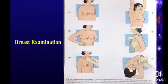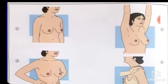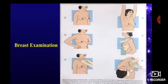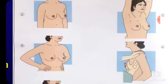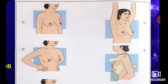So let's see how we examine the breast. You can see on the screen we have six images. The first three images are for inspection of the breast and the last three are for palpation of the breast. We have to first inspect the breast.